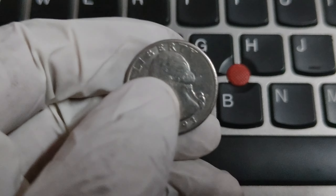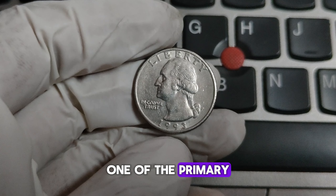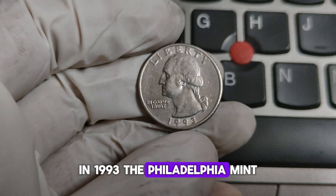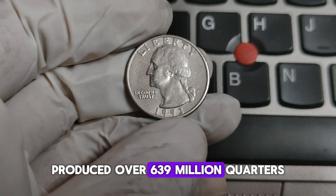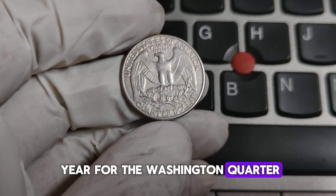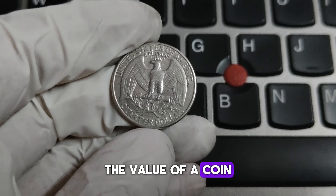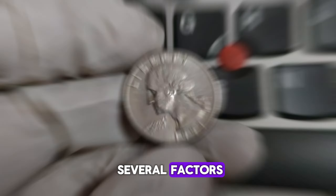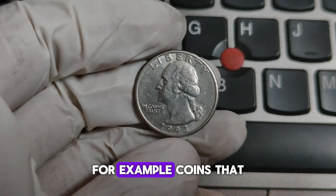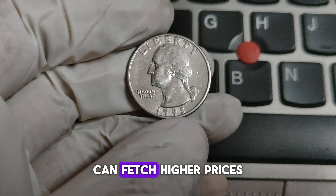The P Mint Mark indicates that the coin was minted at the Philadelphia Mint, one of the primary facilities for producing U.S. coins. In 1993, the Philadelphia Mint produced over 639 million quarters, making it a common year for the Washington quarter. But not all 1993-P quarters are created equal. The value of a coin can be influenced by several factors, including its condition, rarity, and any unique features it might have. Coins in mint condition, also known as uncirculated, can fetch higher prices.